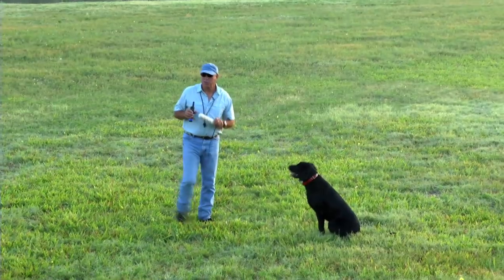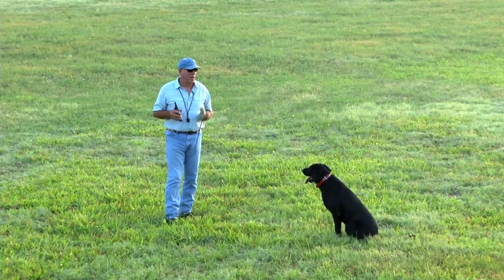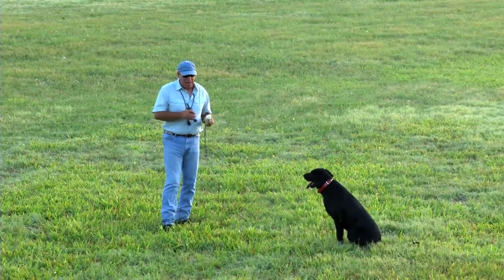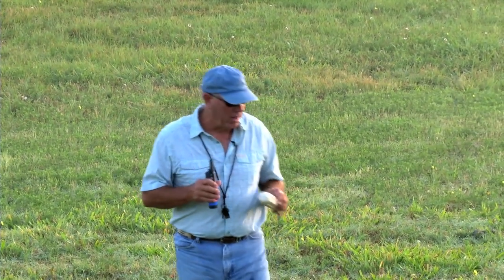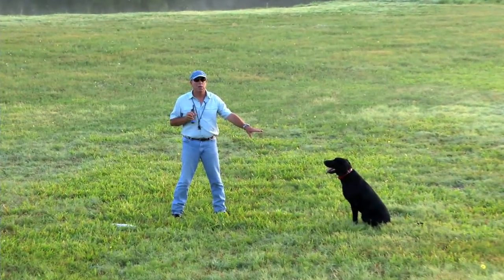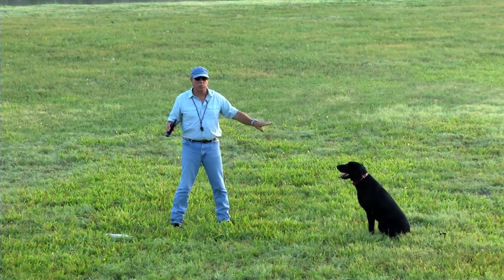Sometimes I get questions about older dogs that just aren't really steady. If you start from the beginning with the traffic cop and follow it through, you can take an older dog that has never really been steady, never properly known the sit command, and teach that dog to be motionless too. Step one is to understand the sit command and that it applies to every situation when the command is given — that's when all motion stops.